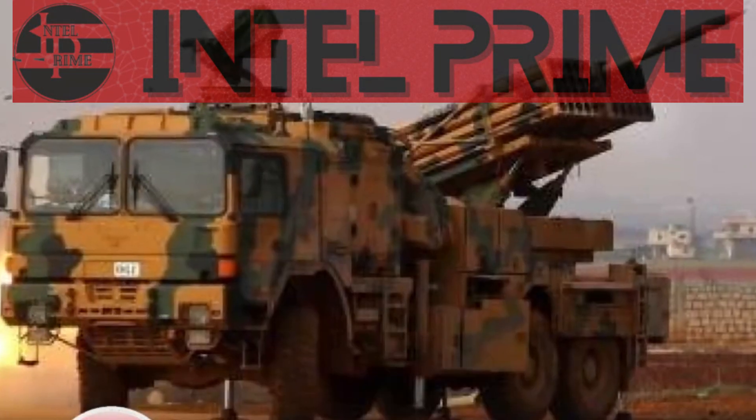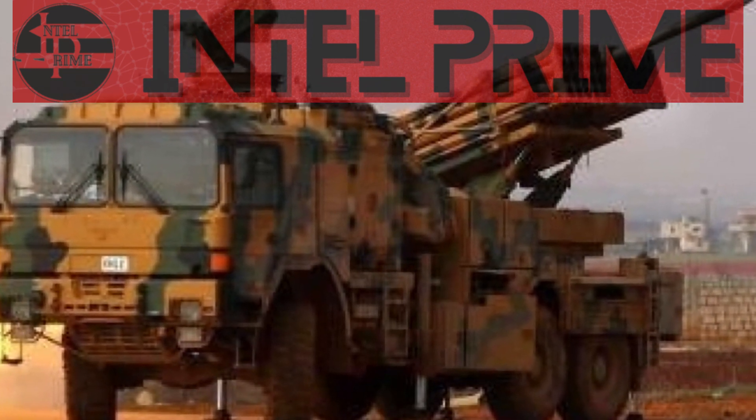The system can also fire a variety of warheads, including high-explosive, cluster, and thermobaric warheads. The T-122 Sicaria is a more affordable system than the TRG-300 Tiger, but it has a shorter range and lower accuracy. However, the T-122 Sicaria is still a very capable system that can deliver a devastating amount of firepower.